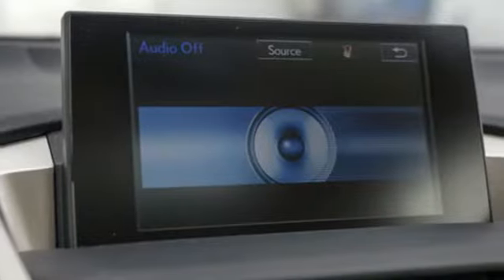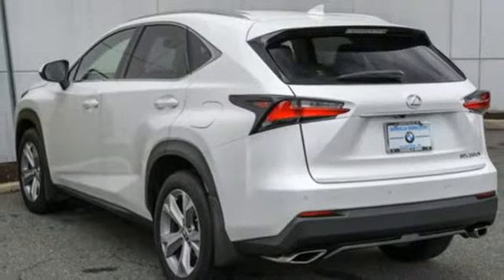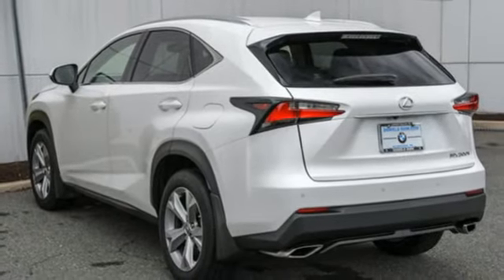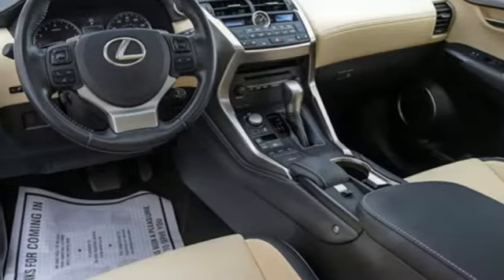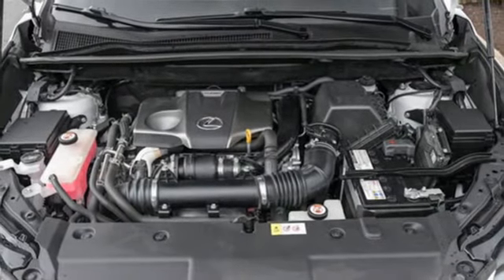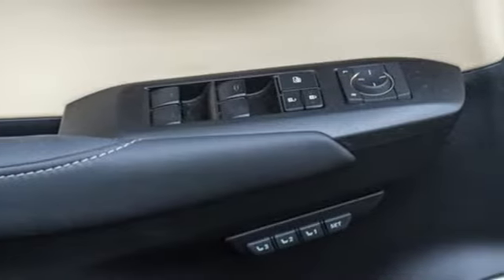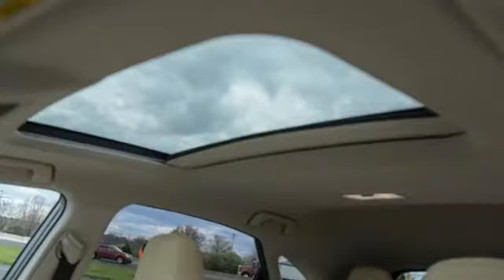Intercooled turbo inline 4-cylinder engine, 4-wheel drive, Bluetooth wireless audio streaming, doors and push button start proximity key, dual zone climate control, auto dimming rear view mirror, Scout GPS link smart device navigation, leather steering wheel, and LED low beam headlights.